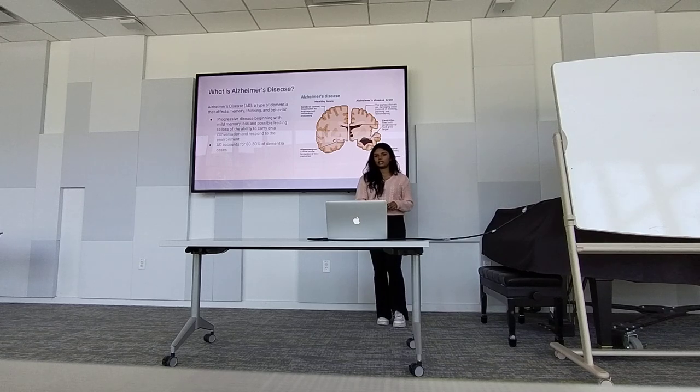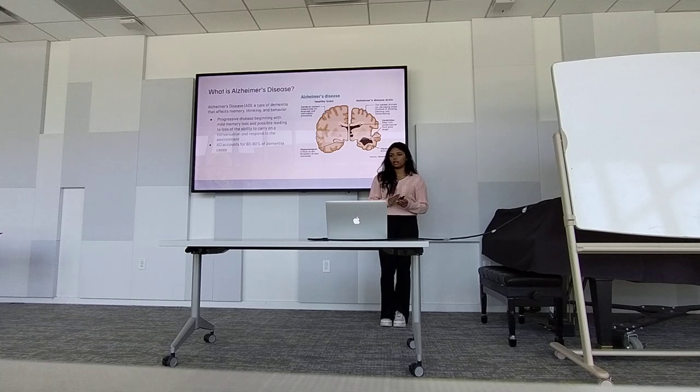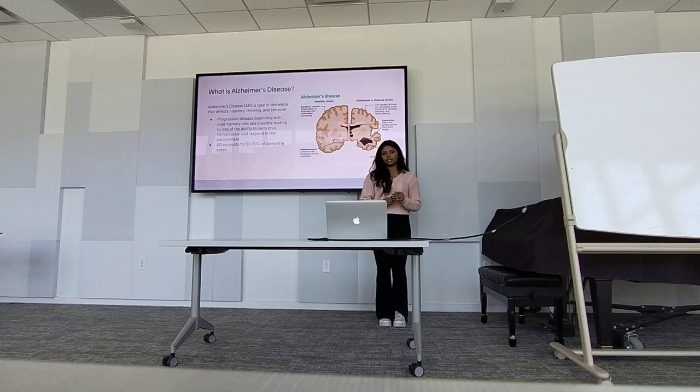It's a progressive disease, meaning that it starts when you're a little bit younger and it increases in damage as you go through age. So it starts with mild memory loss, just forgetting a couple things, and then it's possible that it can lead to the inability to carry on a conversation and respond to the environment. Alzheimer's disease, or AD, accounts for around 60-80% of all dementia cases, because Alzheimer's and dementia are different.